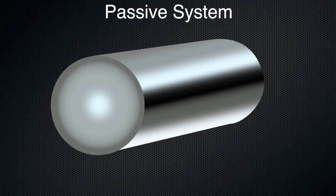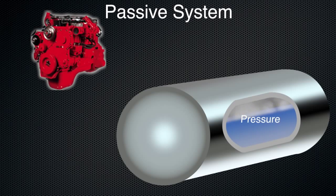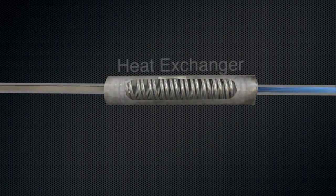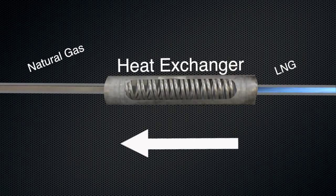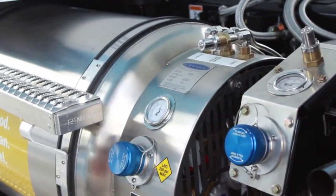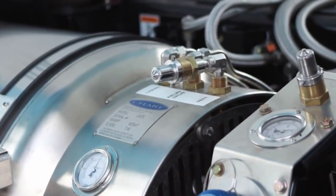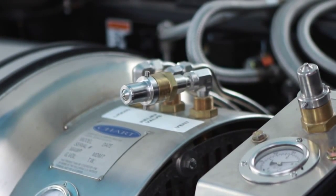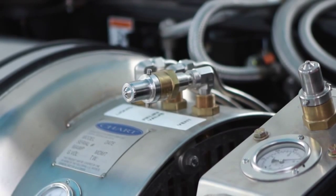Passive LNG systems use a slightly different method of injecting fuel into the engine. They require a higher level of pressure than active tanks and use this pressure to deliver fuel from the tank to the engine. A heat exchanger in the fuel line uses engine coolant to raise the temperature of the LNG and turn it into a gas. The steps to fuel a passive system are similar to the active system — the biggest difference is in the way you lower pressure. Chart Industries makes one of the most common passive LNG systems. You can identify a Chart tank by the venting port on top of the engine shroud.